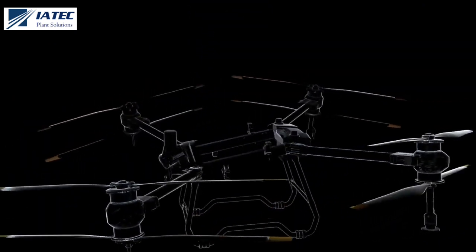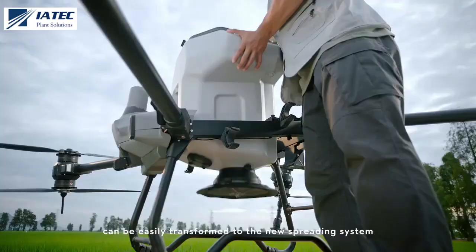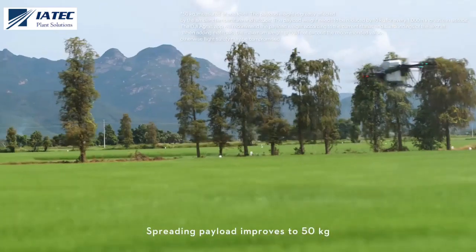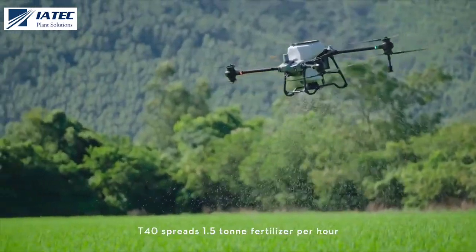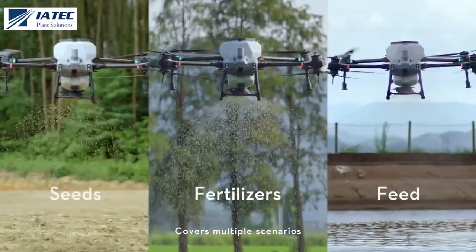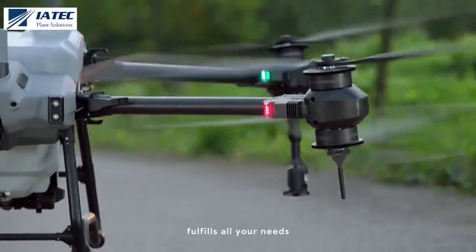The integrated spraying system can be easily transformed to the new spreading system — spraying, spreading, you name it. Spreading payload improves to 50 kilograms, and the T40 spreads 1.5 tons of fertilizer per hour. Covers multiple scenarios and fulfils all your needs.